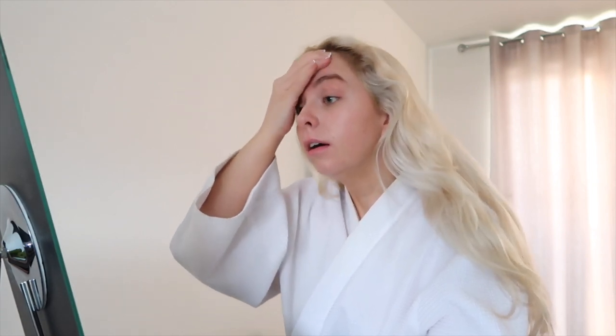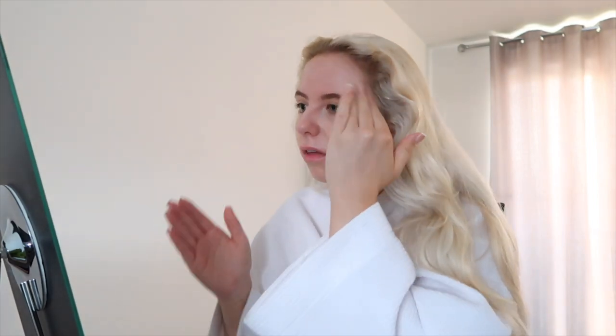I know some of you guys wanted a makeup routine, so I felt like it would be good to do it in this sort of video because this is like my everyday makeup. Even on the weekends I wear the same makeup, so I'm a bit boring with my makeup, but I think when you find a way you just kind of stick with it and don't really experiment that much anymore.